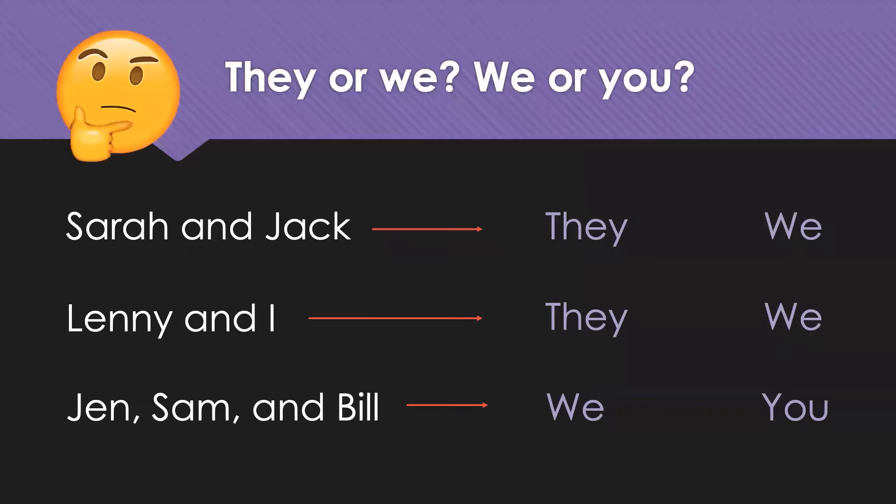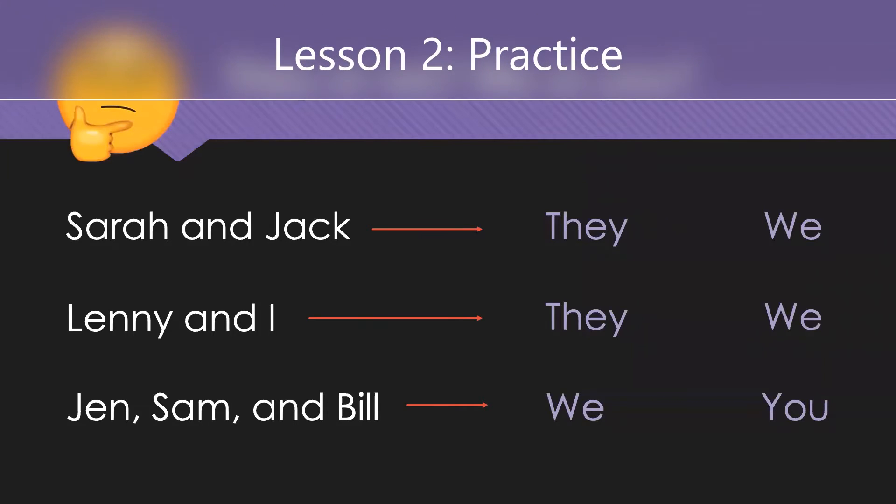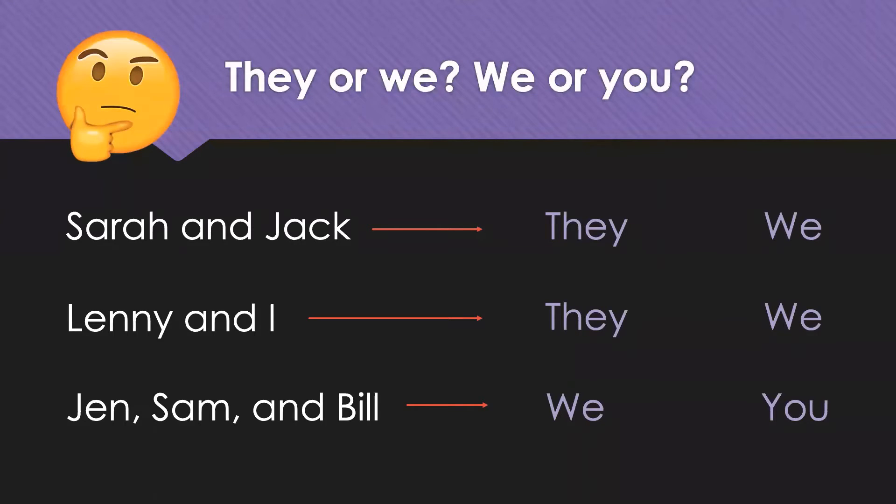All right. So, Michelle, should we do a quick practice? Yes, I need to practice. Okay. So, with the information we have here, let's find the correct plural pronoun.